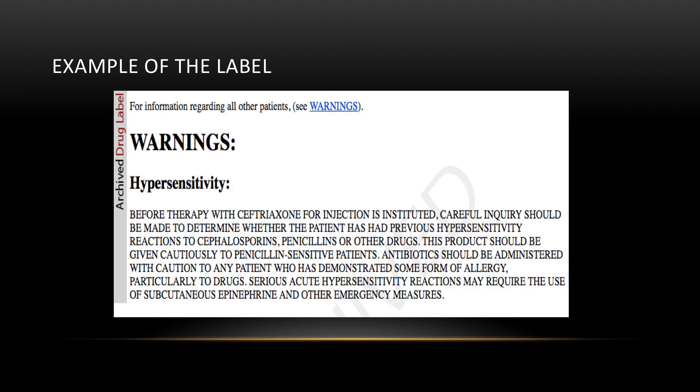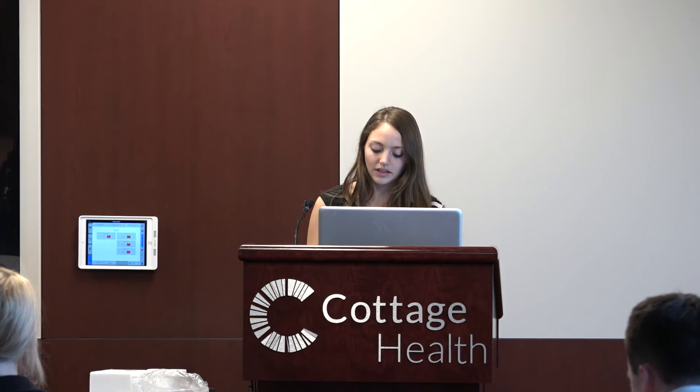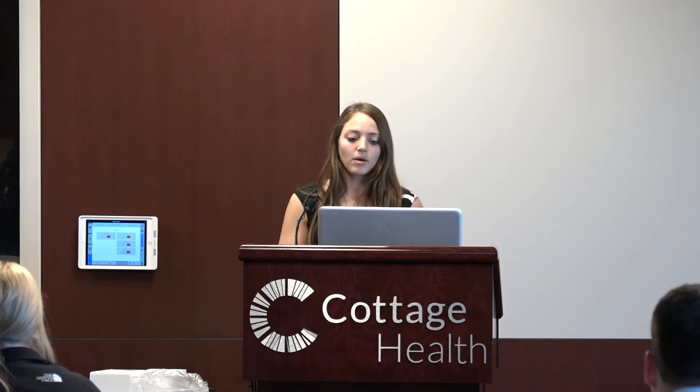Here's an example — a current label from 2016 on ceftriaxone. Towards the bottom it states: 'Serious acute hypersensitivity reactions may occur if you use this in a patient who has demonstrated allergy to penicillin.' That is still the current warning that pharmaceutical companies are putting out.